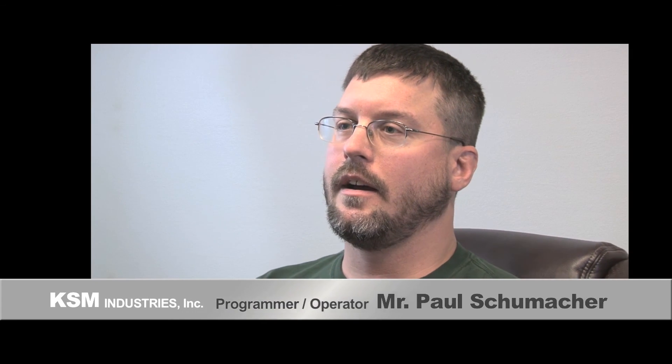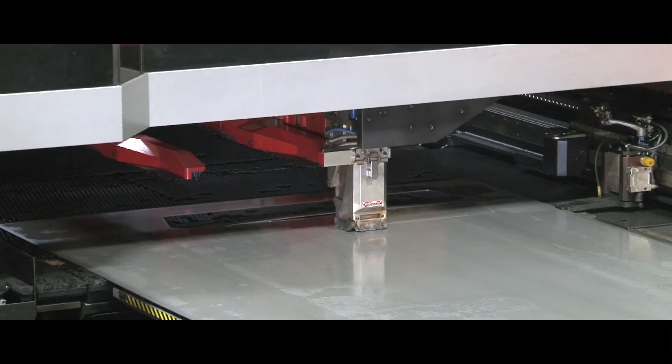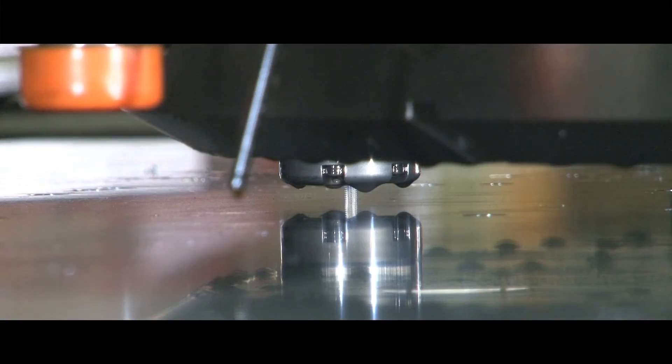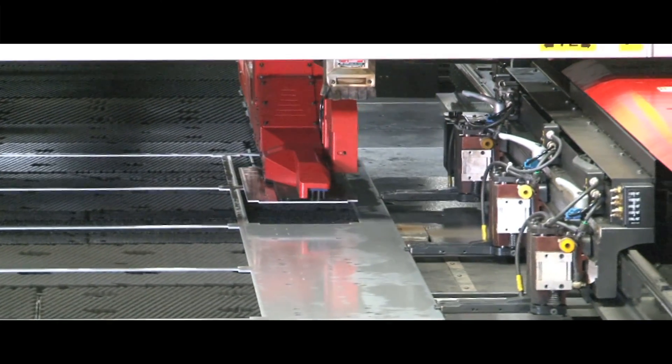I'm Paul Schumacher, a laser programmer and operator. We're running an 11-gauge part — it's a heavy part. Normally in the past we'd have to handle it multiple times, but the Acheus handles it once: laser cutting, punching, tapping — done in one handling process. Then it goes to the next process.